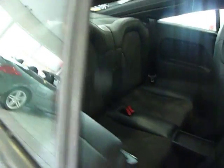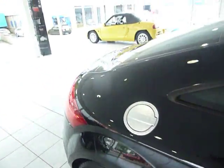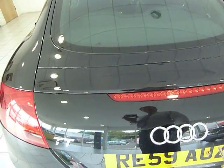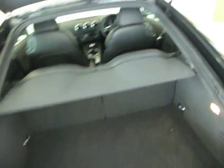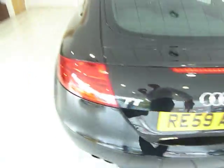It is classed as a 2+2, so there are two small seats in the rear of the vehicle. A striking car, and quite a large boot, as you can see, with split-folding rear seats, which does make it quite a practical small coupe.